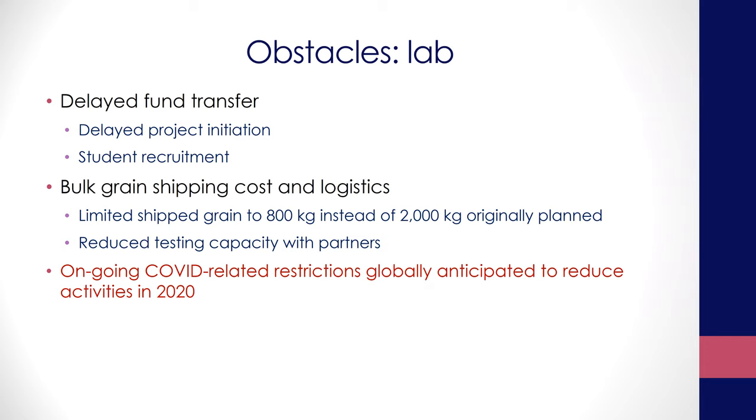Another obstacle is reduced testing capacity with partners because we were hoping to have enough grain to share with commercial processors. With insufficient grain available, we cannot share with them, so we have to cut down on the partners we were going to test with — they typically need quite a bit of material. Also, COVID-related restrictions are going to cause quite a bit of challenges for the year.